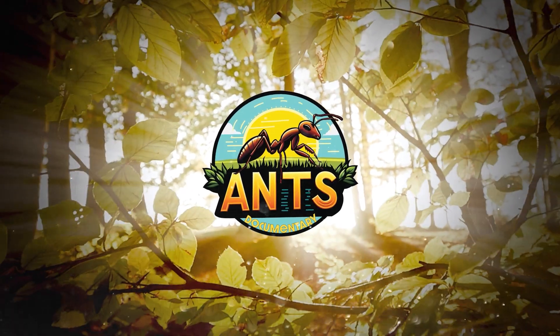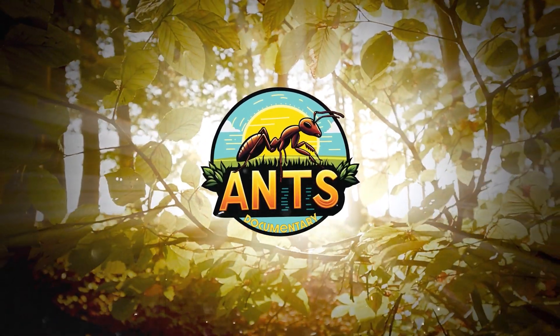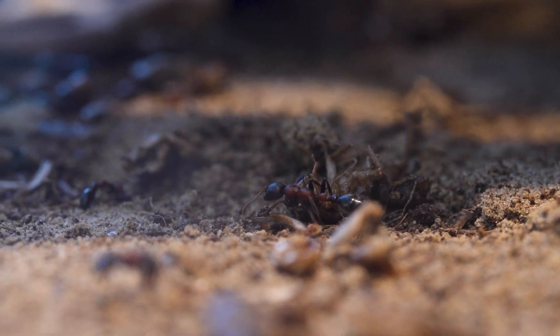Hi everyone! Today we would like to add another ant species to our collection of explainers. Let's talk about Tetraponera rufonigra.